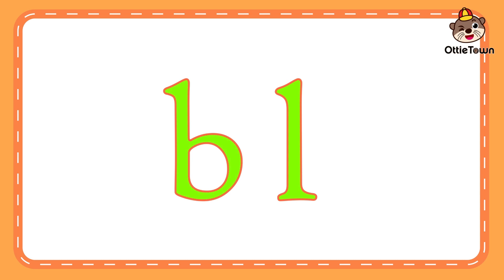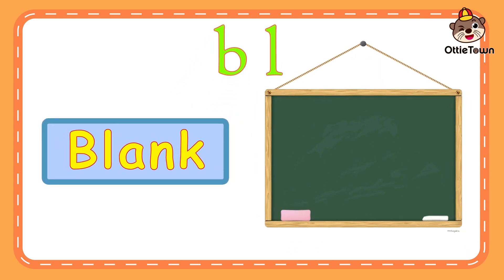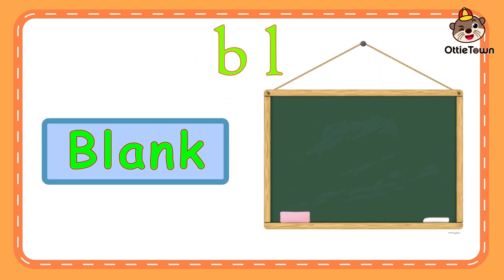Now, your turn. Good! Now, let's learn some words with the bluh sound. Blank. Bluh. Ank. Blank. Now, it's your turn. Blank.